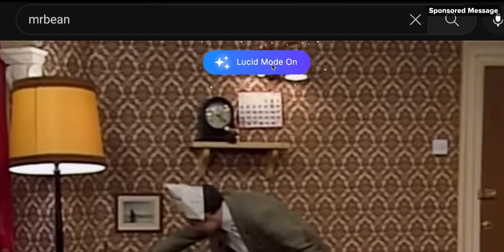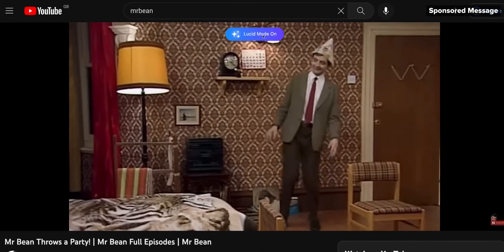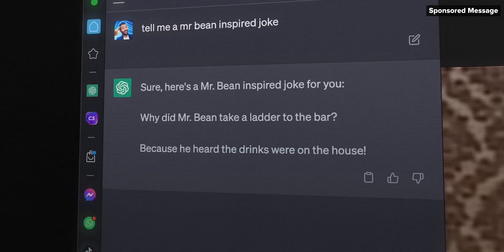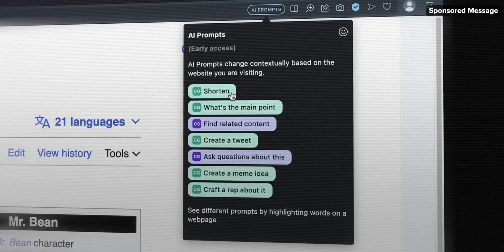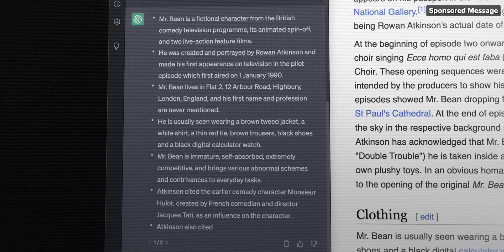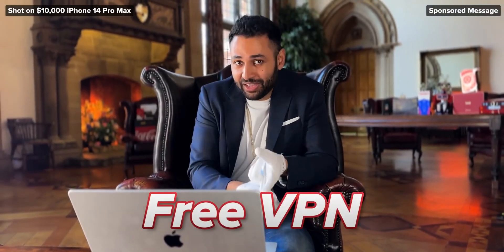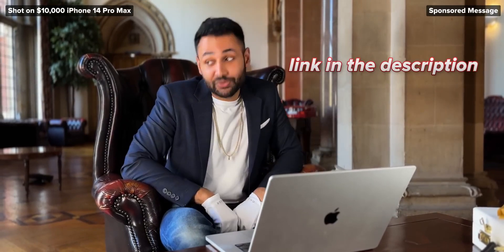About three months ago I started using Opera's internet browser every single day for a simple reason: it can use Lucid Mode to make everything you watch sharper, reduce blur, and increase contrast. It's now gone to a whole new level with AI tools — it's the first browser to have ChatGPT and Chatsonic baked into the sidebar, so you can talk to them without even changing tabs. You can click 'shorten' to summarize a 5,000-word article, ask it to write your cover letter, or tell it what you have in your fridge. It also has a built-in ad blocker, a free VPN, and they've announced a collaboration with OpenAI. Link in the description to get it now for free.